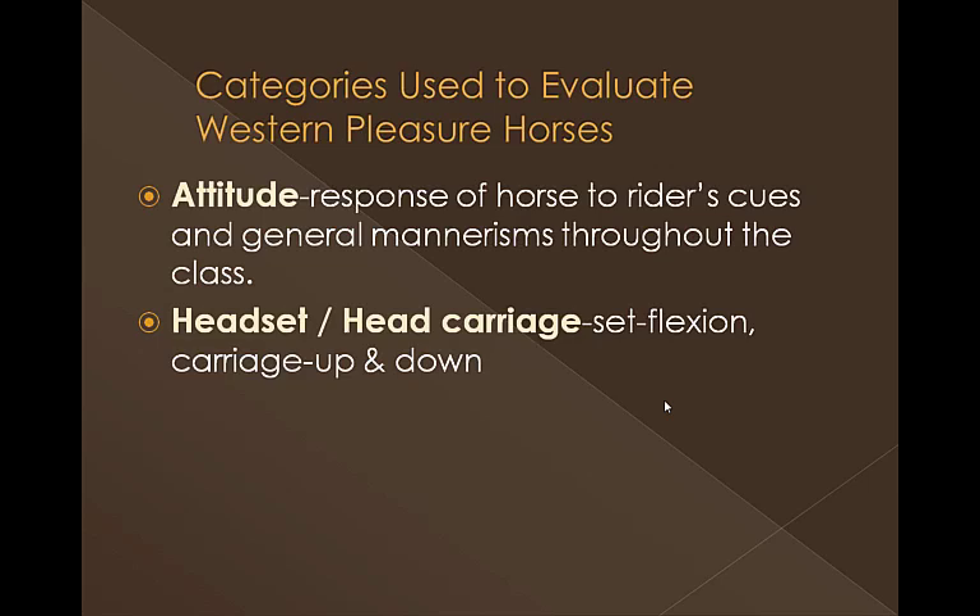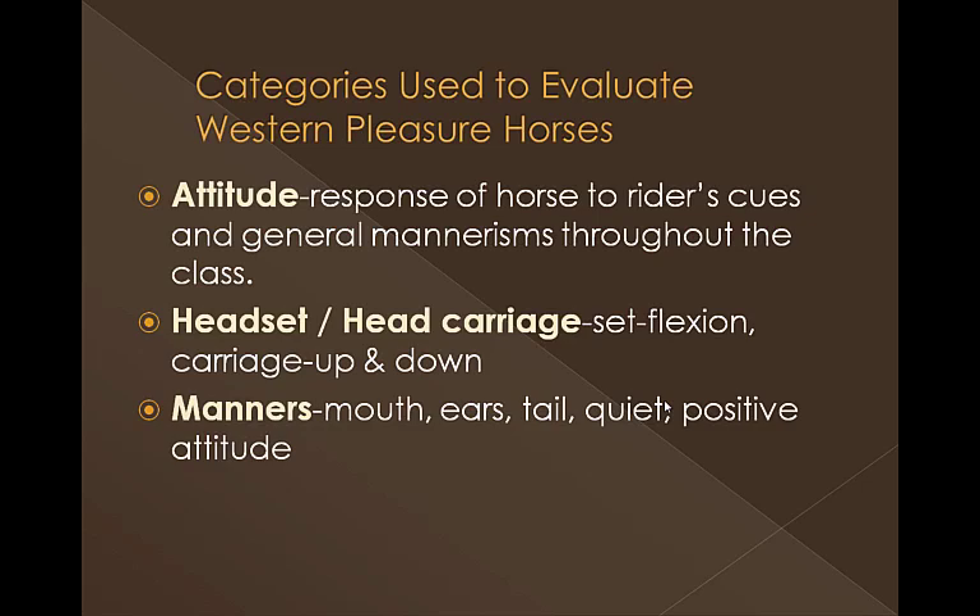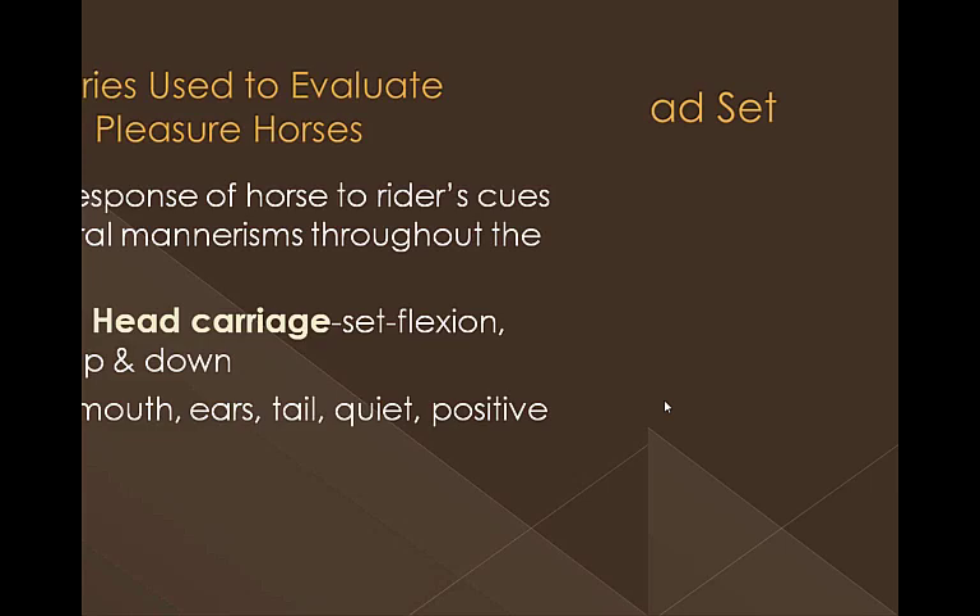Headset and head carriage are important aspects of the class, but we really do not want to overemphasize it. Over the years, headset and head carriage has had a lot of controversy, and for the most part it's pretty much taking care of itself. However, you do need to be familiar with the difference between headset and head carriage, and we'll show you some illustrations as we move through the presentation. Manners is another area — looking at their mouth, their ears, their tail. Are they quiet? Are they positive? Are they grumpy? Those are all things we'll look at to evaluate the overall manners of a horse.